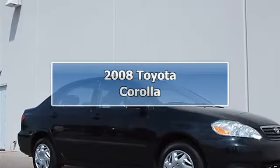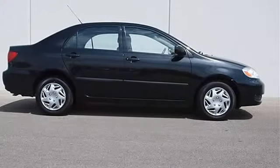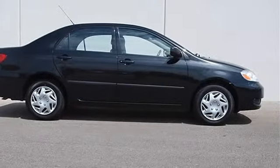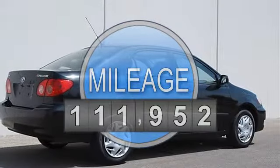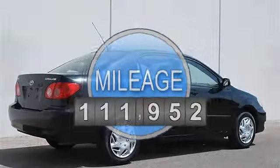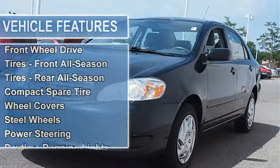2008 Toyota Corolla 4-door car. This vehicle features the following equipment: manual, i4 1.8L, FWD, convenience package, power door locks, cruise control, front wheel drive, front all-season tires.